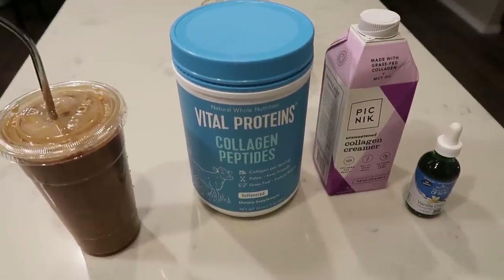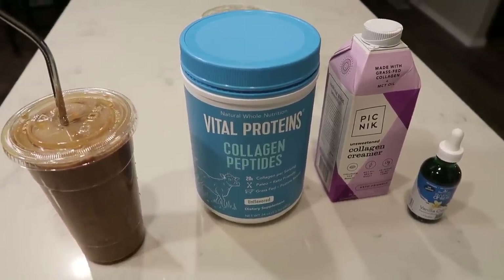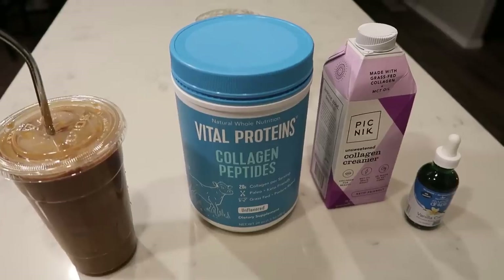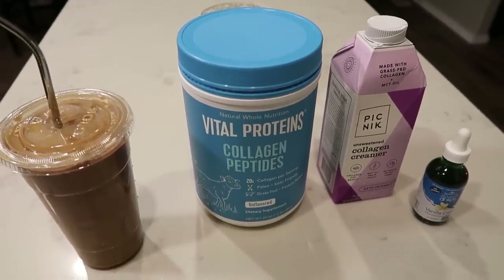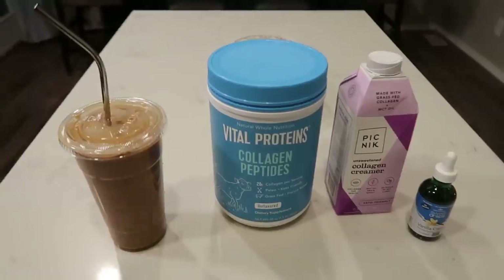Good morning! First thing in the morning I have to have coffee, so I always make myself an iced coffee. I don't care what time of the year it is — I pull four shots from my Breville espresso machine right over there. I've shown you guys that in other videos, and here is what I put in my coffee.